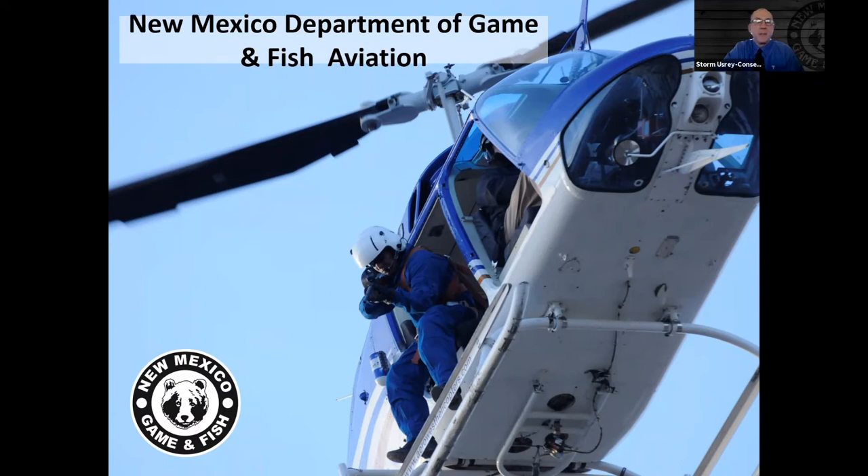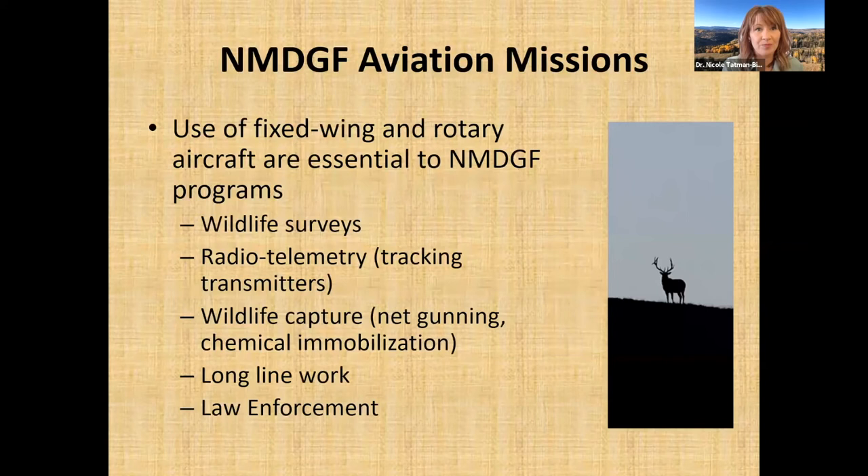Thanks, Storm, for that introduction. I am going to be talking today about our agency's aviation program and the missions that we undertake. We use both fixed wing and rotary aircraft — rotary is just a fancy word for helicopter, essentially.